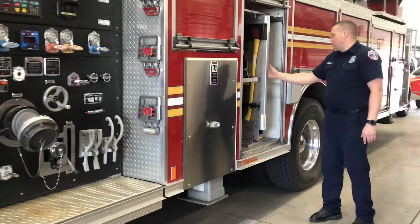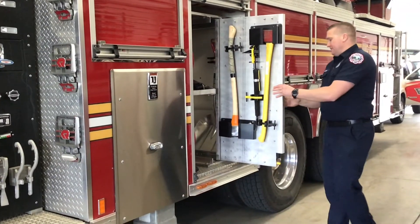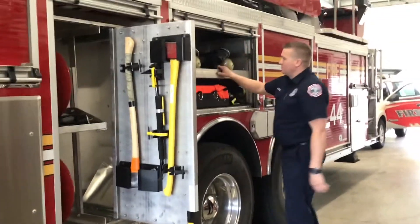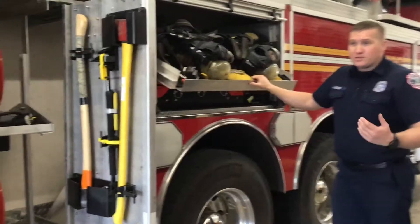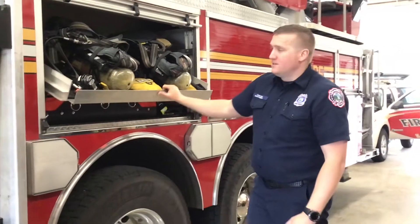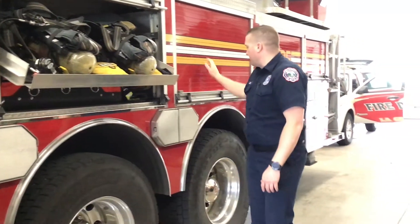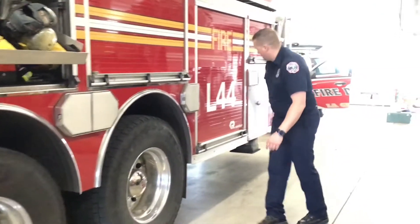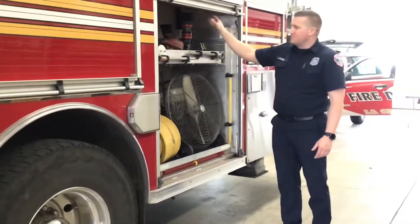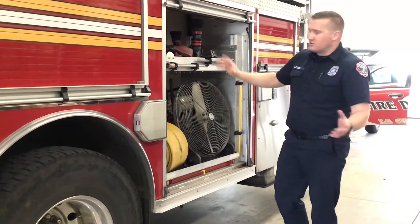Over here we have some more forcible entry tools — axes and sledgehammers. Since we do have part-time firefighters who arrive on the fire scene, we have extra SEBA packs just like we do on Engine 45. Then back here we again have a fan and some more nozzles — depending on the type of hose we're using, we can switch it up.